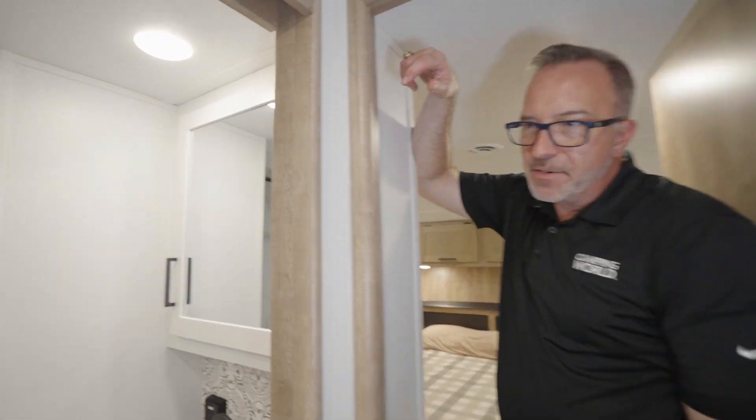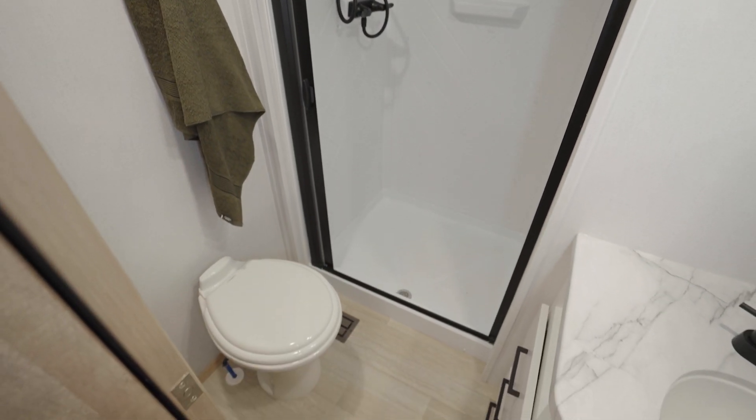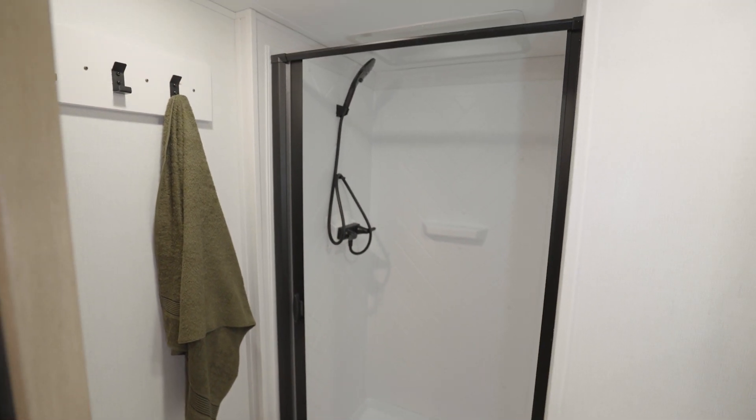Come up here — you've got your master bathroom. You still get a porcelain bowl, high rise with the foot flush. You still get hangers for your towels and terry bath robes, and you still get the shower surround.